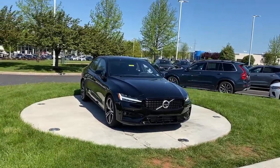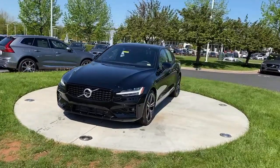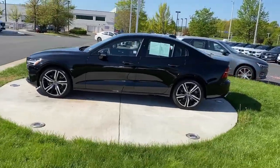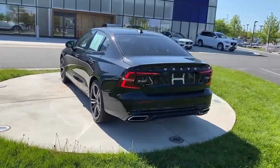Can you see yourself in the 2021 Volvo S60? With less than 5,000 miles on the odometer, this vehicle stands out from the rest. Enjoy a tour of this exquisite Volvo S60, the compact luxury sedan that prioritizes safety.